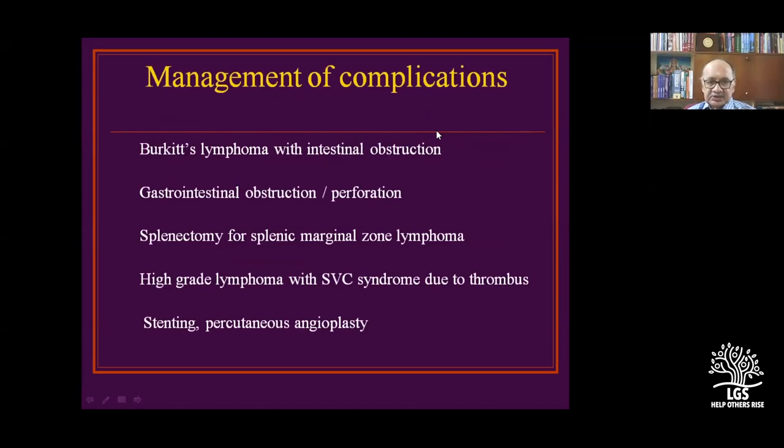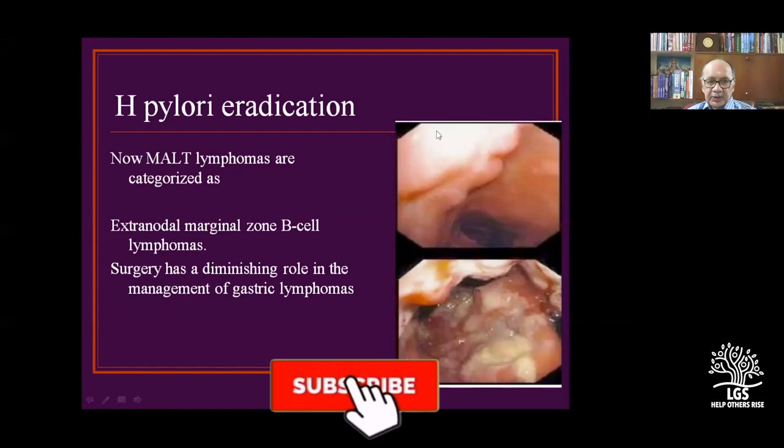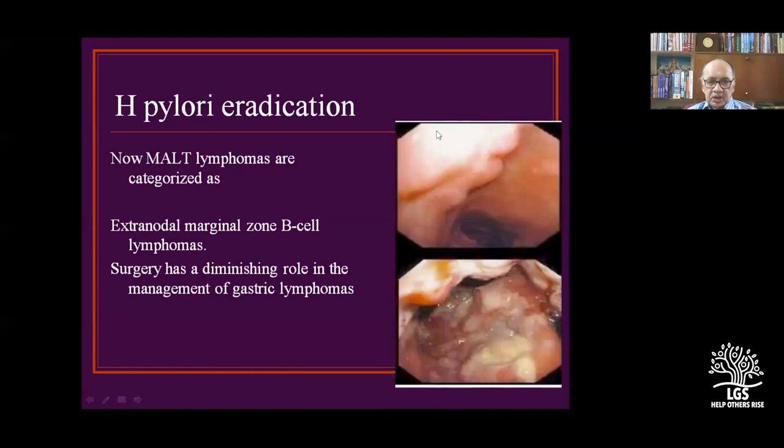Management complications include intestinal obstruction, gastrointestinal obstruction, and perforation. Splenectomy is done for splenic marginal zone lymphomas. High-grade lymphomas with SVC syndrome may need stenting to allow SVC flow. H. pylori-associated lymphomas are categorized as extranodal marginal cell lymphomas. Surgery has a diminishing role in management of gastric lymphomas; more people now resort to non-surgical methods.